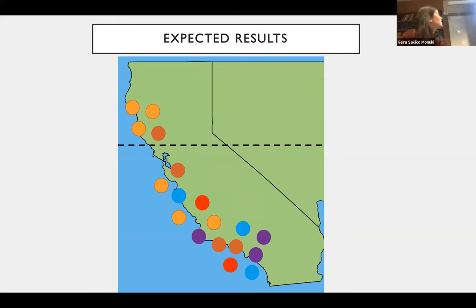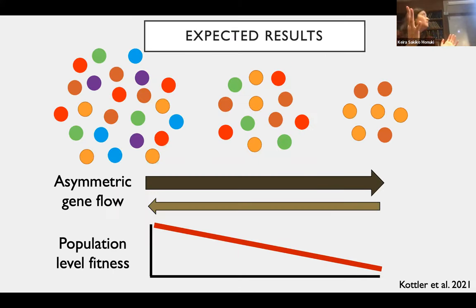I expect lower genetic variation at the range edge, especially at Cape Mendocino, compared to the range center, potentially due to small population sizes, high inbreeding, low gene flow, or strong selection on adaptive alleles. If that's true, we might see gene swamping, where edge-by-center crosses have lower fitness than edge-by-edge crosses — meaning the introduction of non-adaptive alleles to the range edge lowers fitness there.